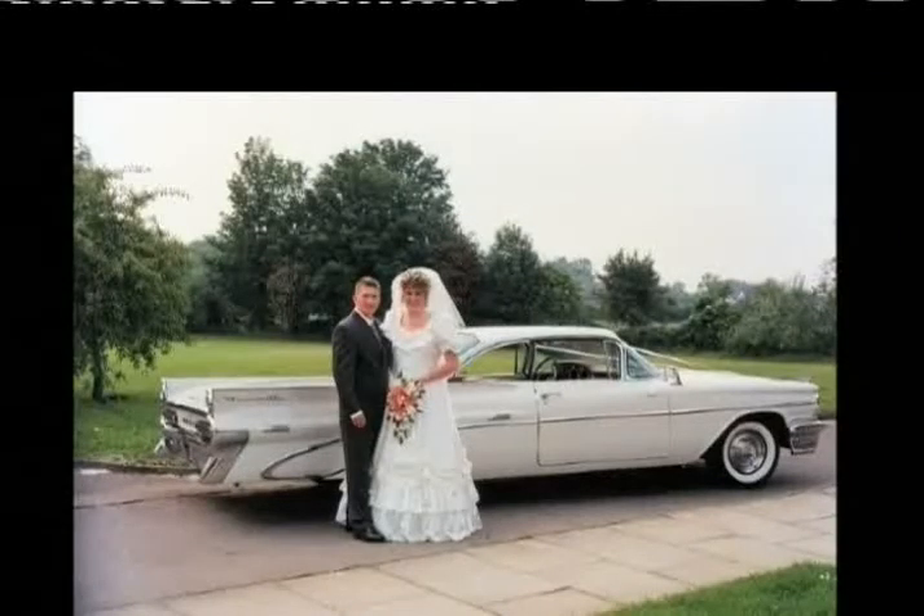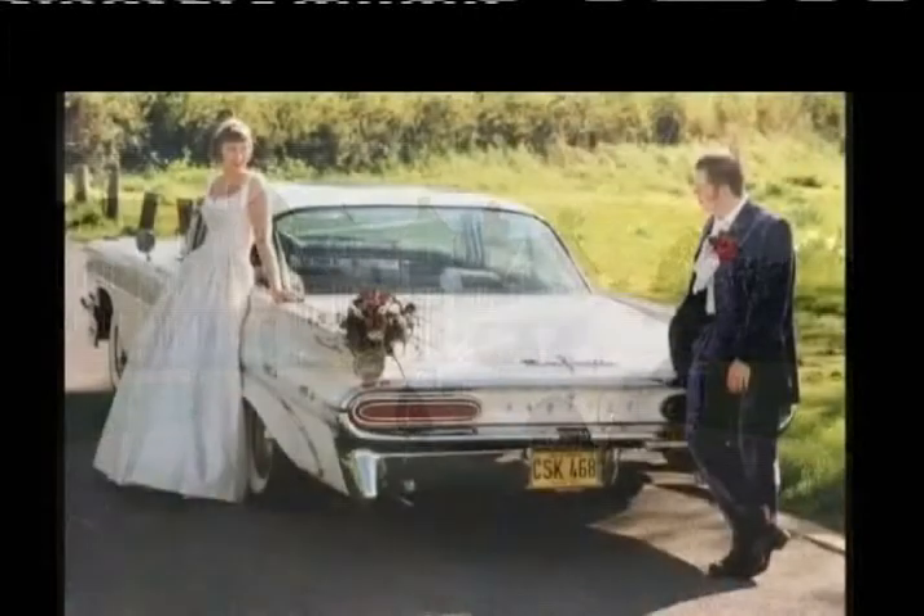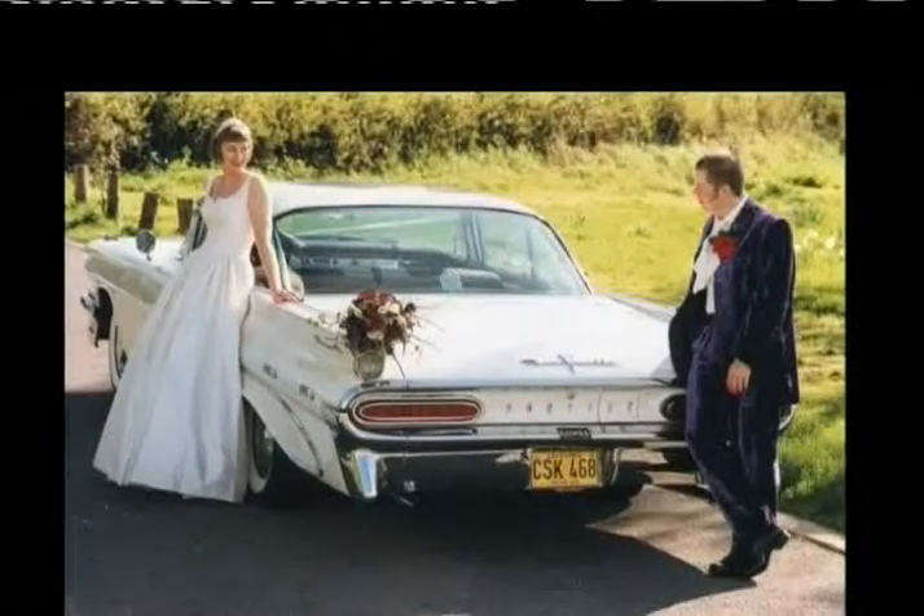We've got 17 cars altogether, so that was just a few of them. But we've got everything that you need, from the really old — from the 1909 right through to the modern day 2008. So there's something there for everybody, no matter what you're looking for in your car.